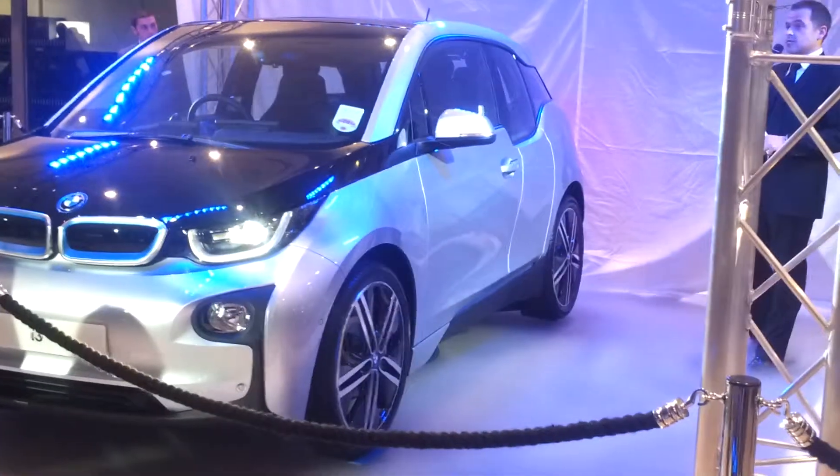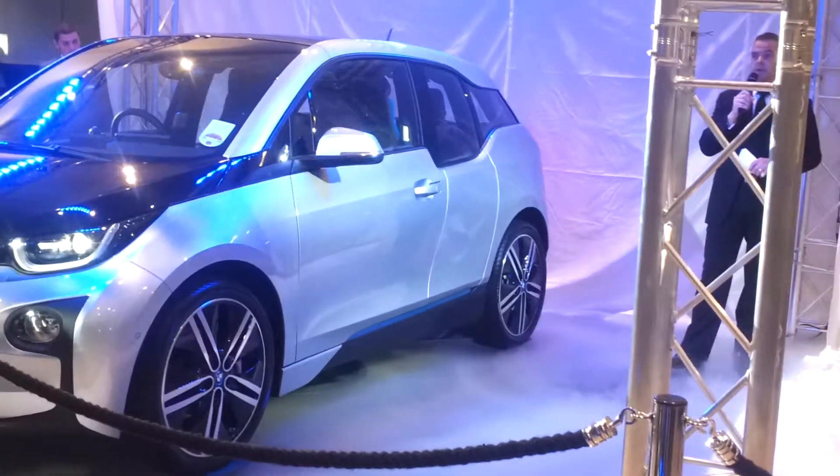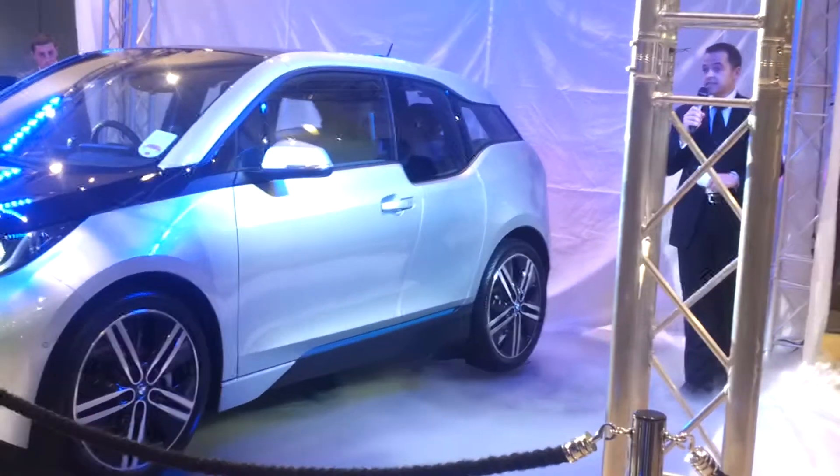Now all of those cars, both the Minis and the ActiveE 1 Series coupé, were all fitted with telematics systems.